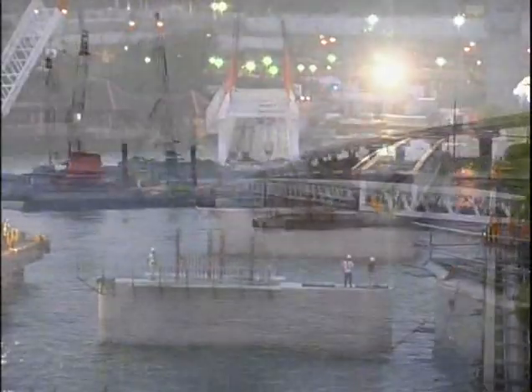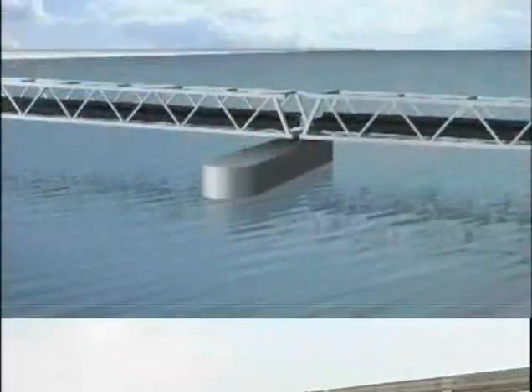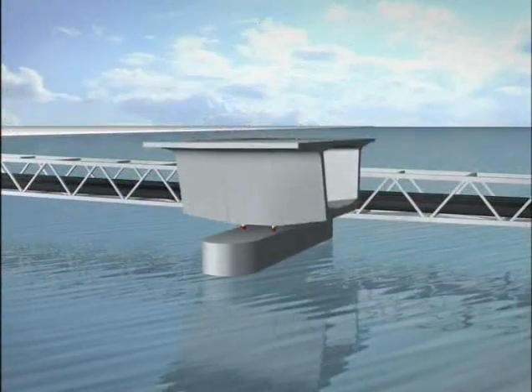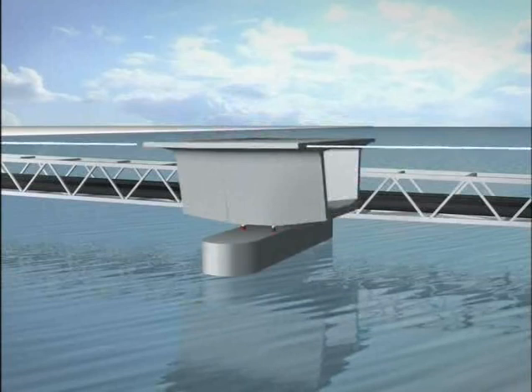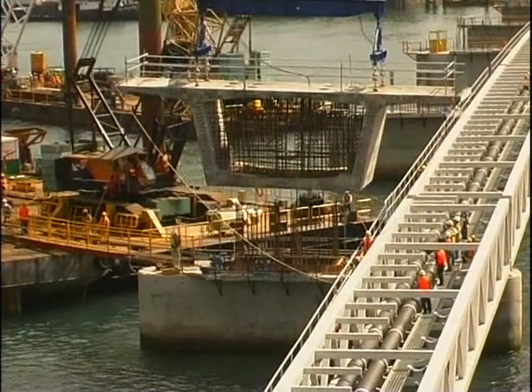Construction of the bridge superstructure was done by segmental construction, using the balanced cantilever technique. For each pier, the first segments, called the pier table, were erected. A survey is then done to adjust the pier table to the right alignment, crossfall, and inclination.